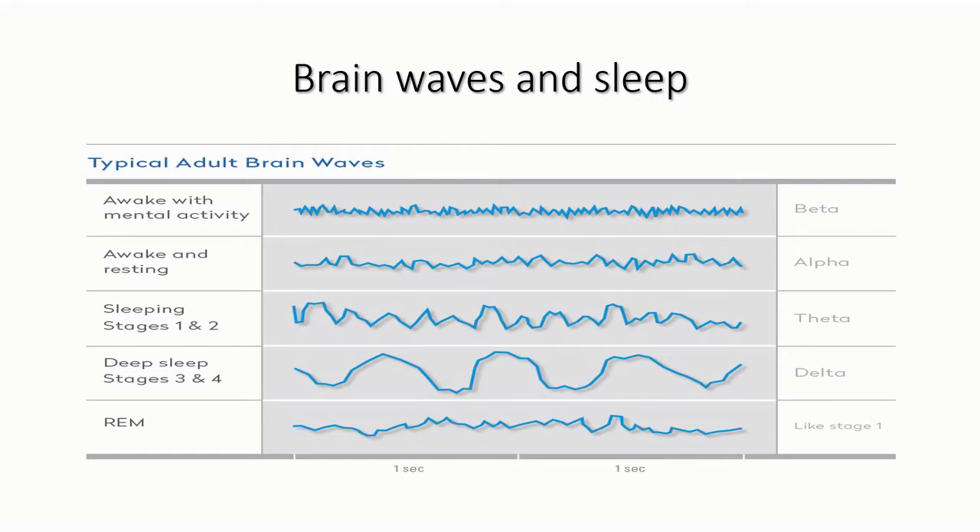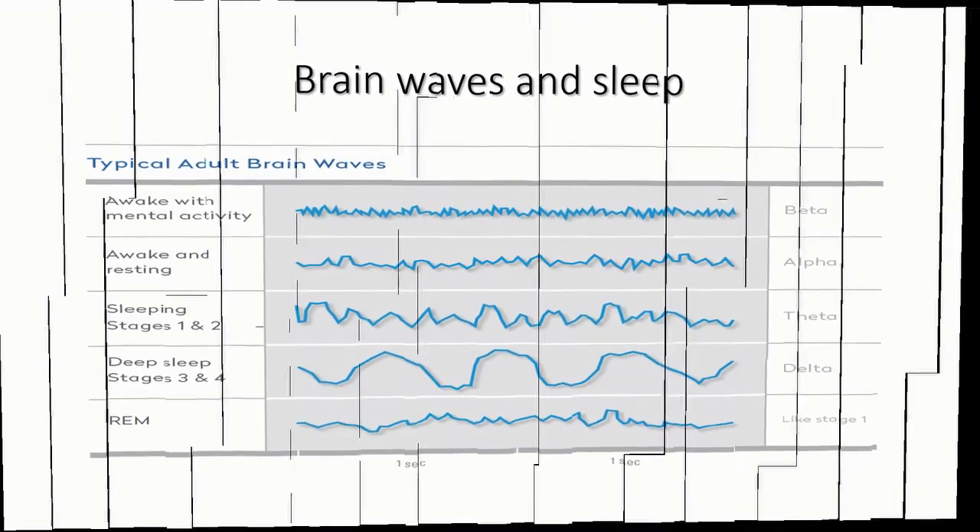These are the brain waves during sleep, measured by EEG — electroencephalograph. When a person is awake with mental activity, beta waves are present. During an awake resting period, alpha waves appear. Theta waves cover sleep stages one and two, and delta waves occur in the deeper stages. During REM sleep, brain activity is almost like stage one, and most of our dreams occur in this REM sleep.